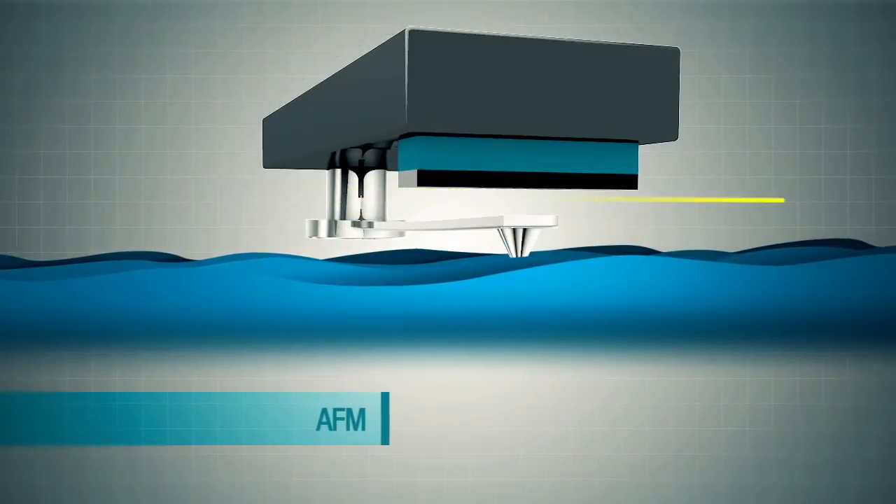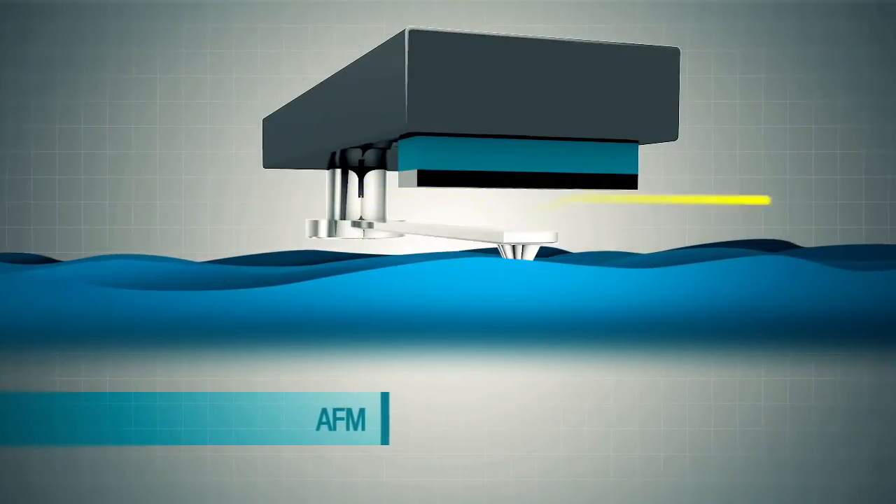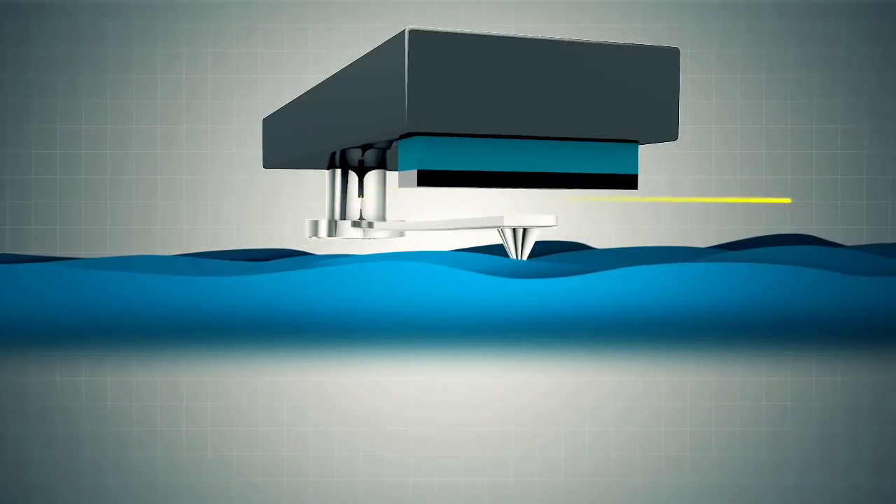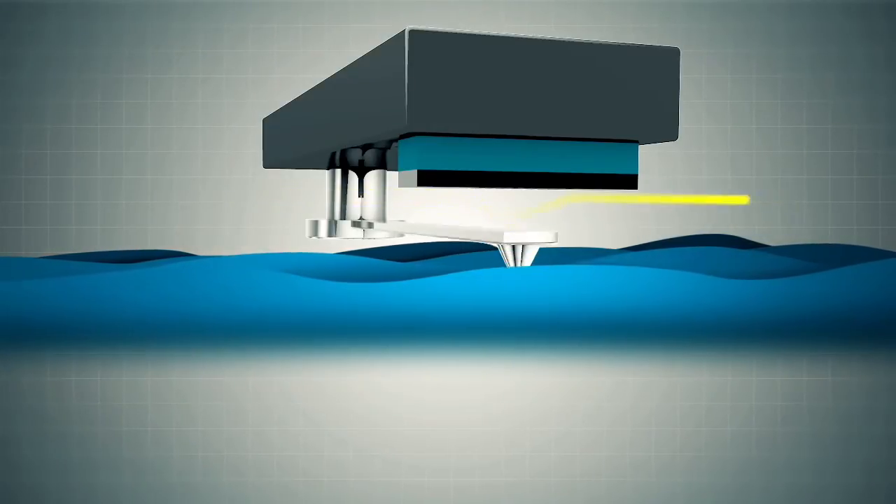The high sensitivity of the readout system also provides an opportunity to create multi-cantilever atomic force microscopes, which will be of interest to research scientists characterizing material surfaces.